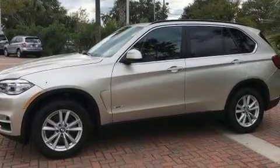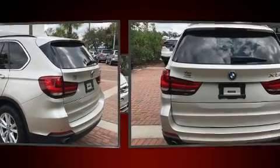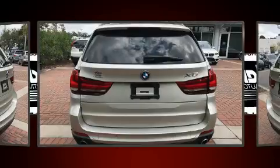BMW infused the interior with top-shelf amenities such as automatic temperature control, rain-sensing wipers, and a blind-spot monitoring system.